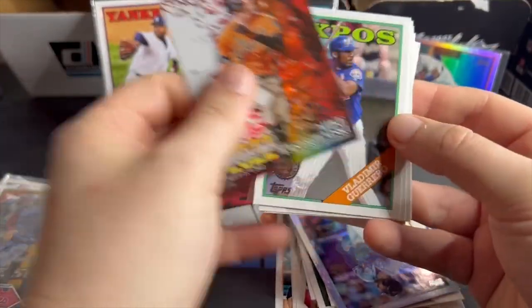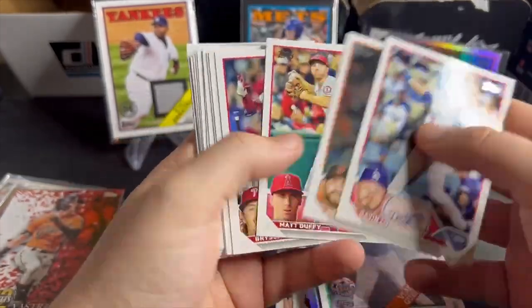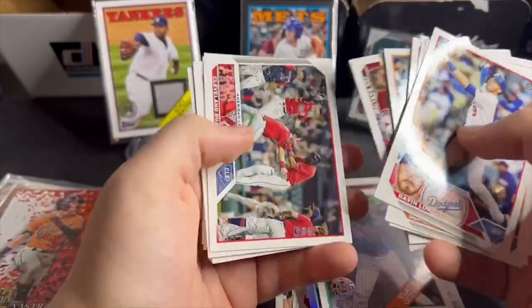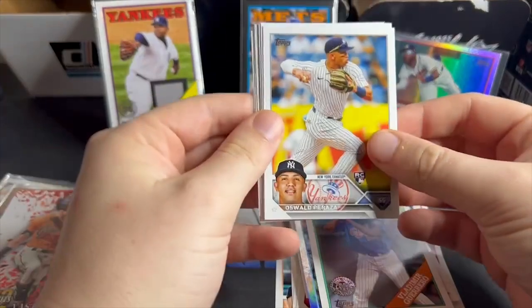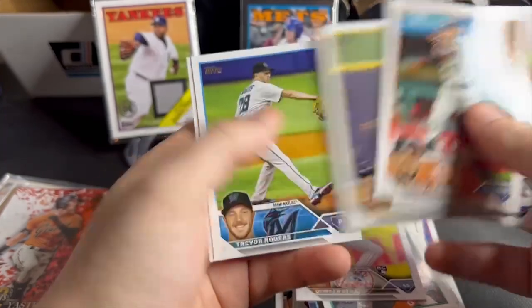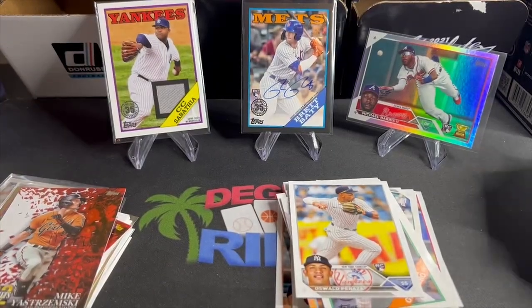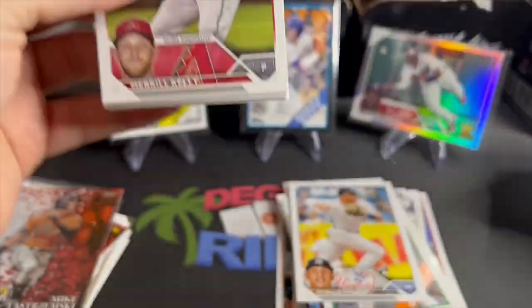Yastrzemski Greatest Hits, Vlad. Now all we need to do is hit one of those Orioles. Peraza's pretty good, not bad at all. Topps does it right with this stuff. I had 200 bucks and I was like, I want to spend it on a hobby box for the channel. I had those two decisions — feels good knowing you made the right one.